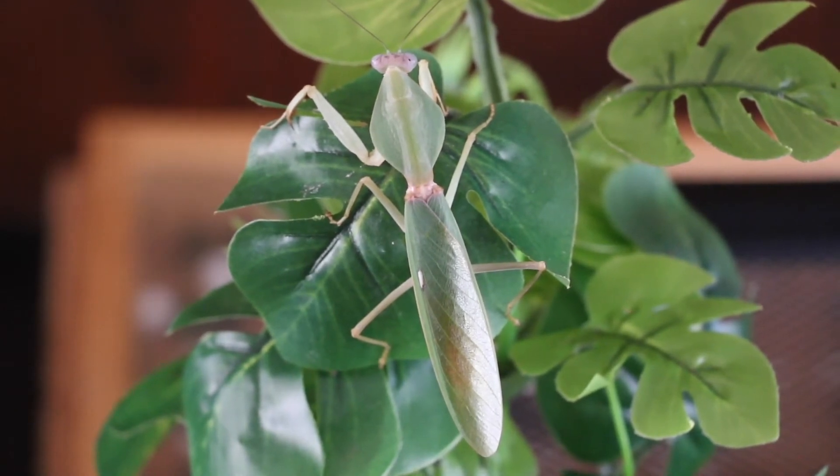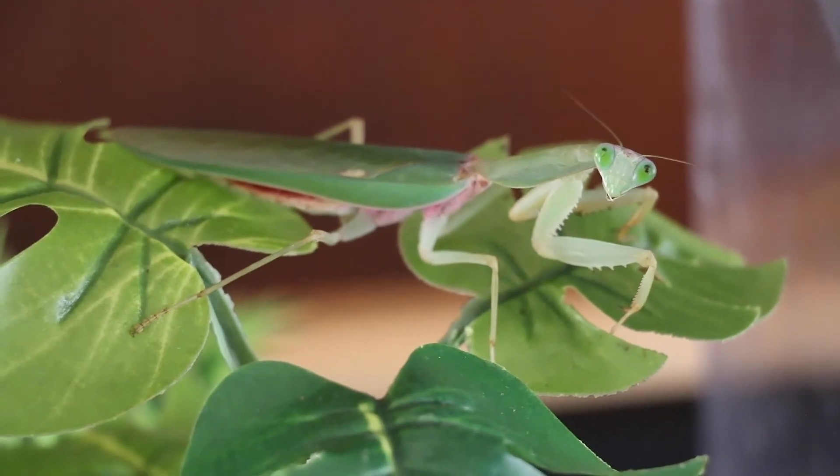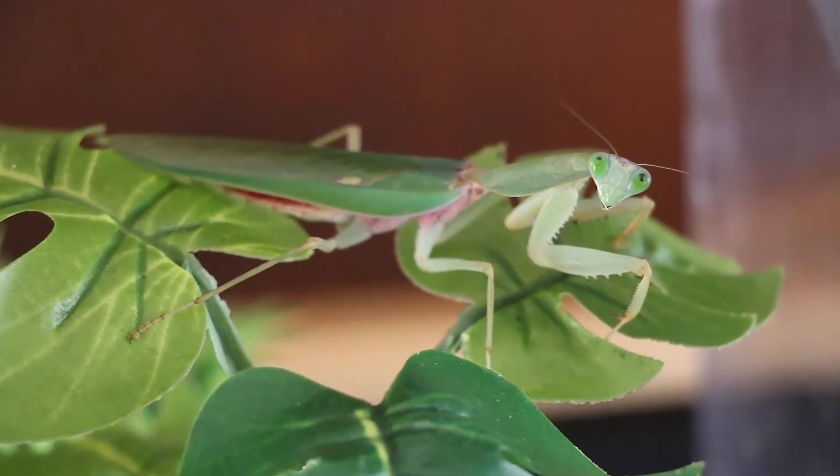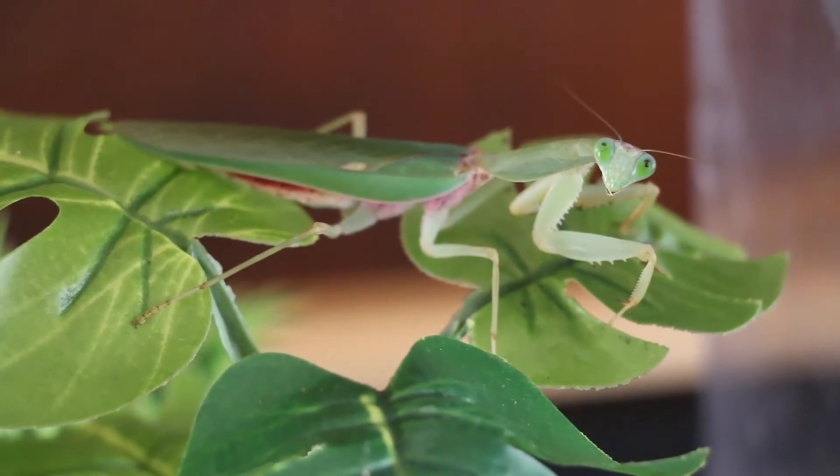This mantis is a good beginner for hobbyists and can tolerate room temperatures with little problem, though 77 to 86 degrees Fahrenheit with 60 to 70 percent humidity is preferable.